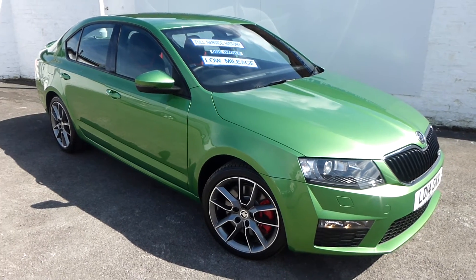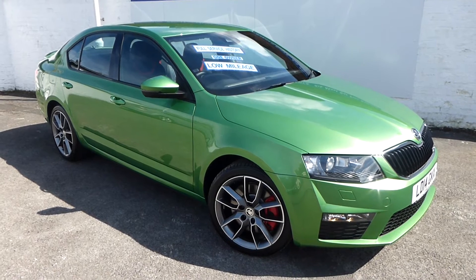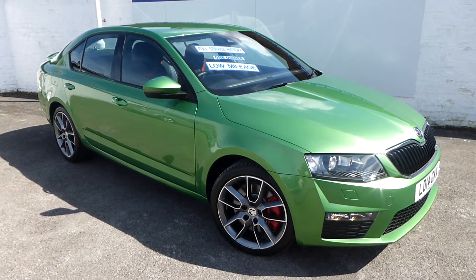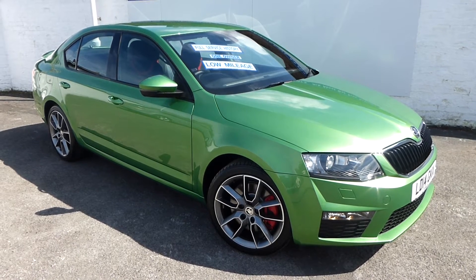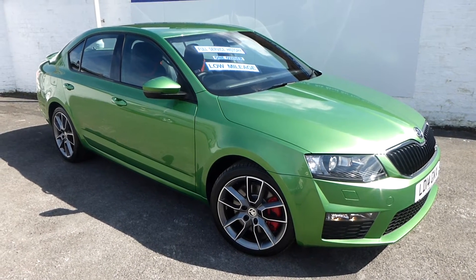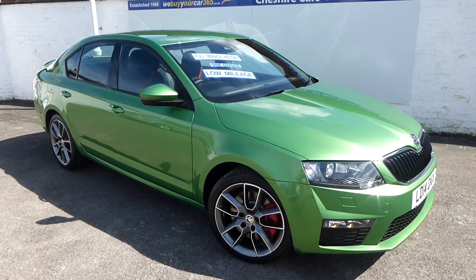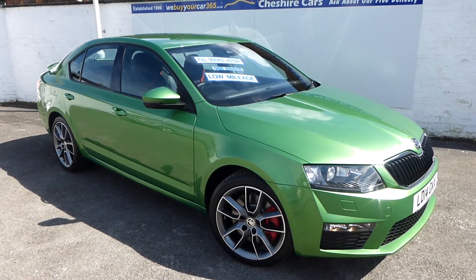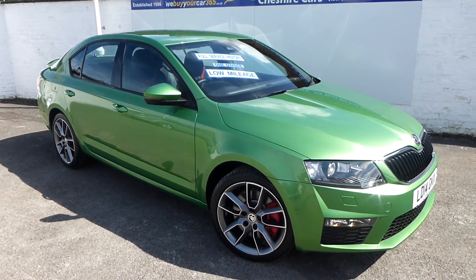A very good afternoon to you all. I'm delighted to be able to video this beautiful Rally Green VRS Octavia, petrol 2-litre turbo with 220 brake horsepower, driven through a super slick, super smooth six-speed gearbox, with reasonable road tax of £145 and good MPG returns.